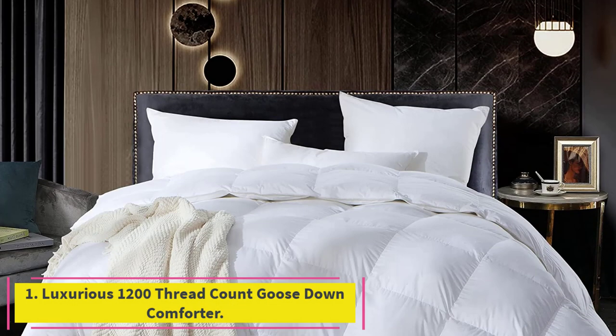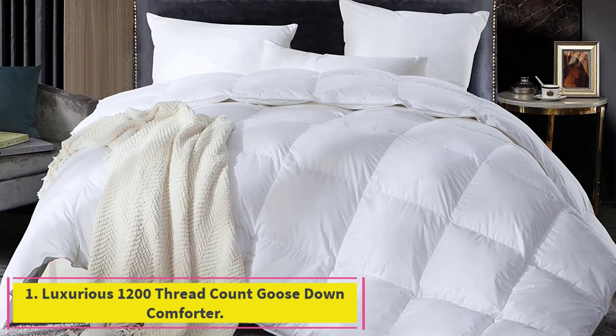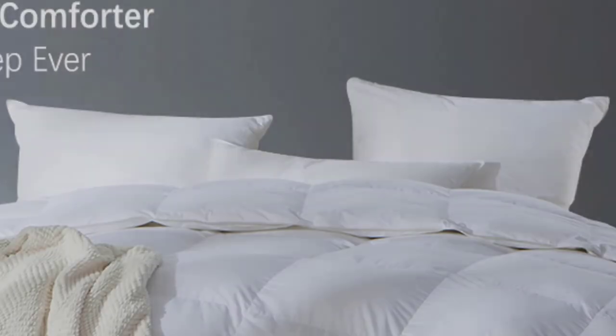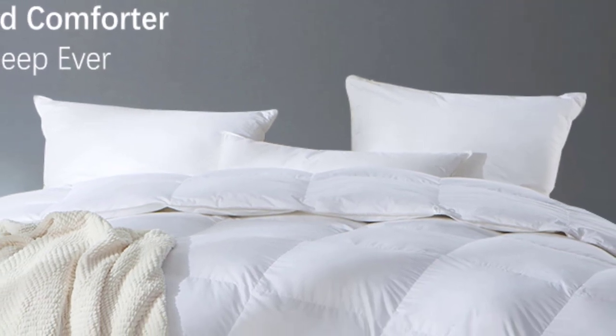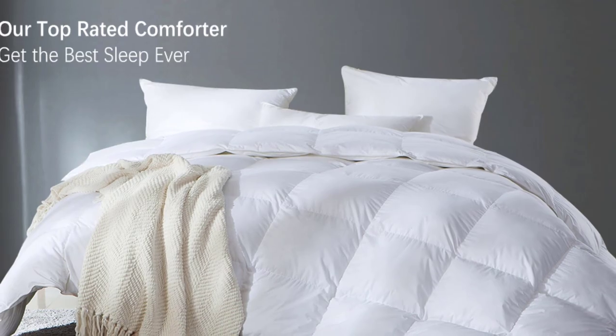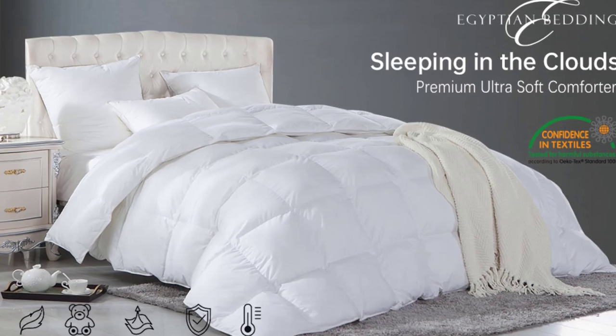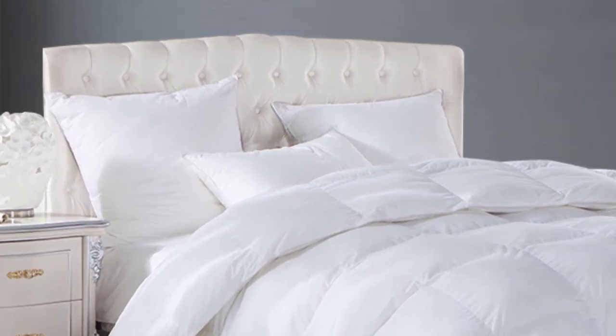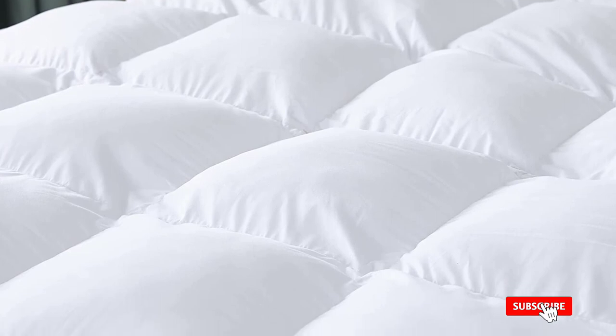Starting at number one: the luxurious 1200 thread count goose down comforter. The Egyptian Bedding goose down comforter is one of Amazon's most popular down comforters for a reason. With a 1200 thread count, luxurious Egyptian cotton shell, and goose down distributed in a baffle box design, this comforter provides luxurious comfort for an accessible price.